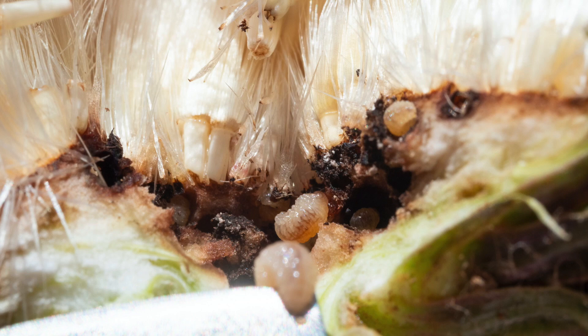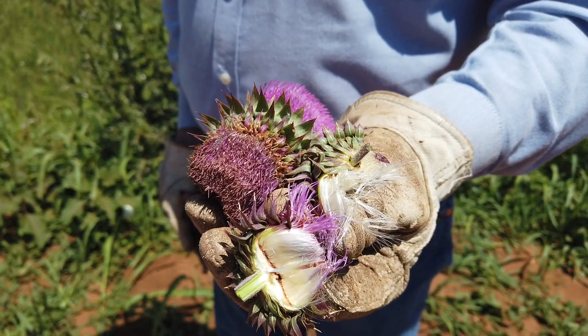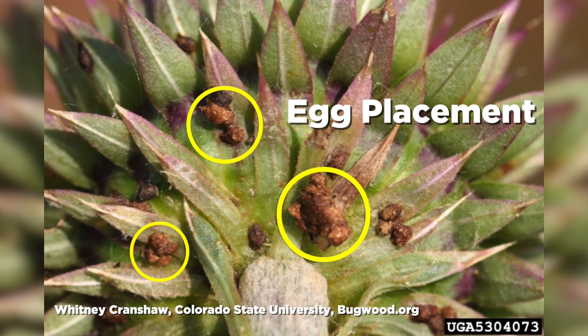In northern Oklahoma, we usually see our weevils emerge and start laying eggs around the 9th or 10th of May. Each one of these weevils will have approximately 100 eggs. Once the female lays her eggs this year, she will die.